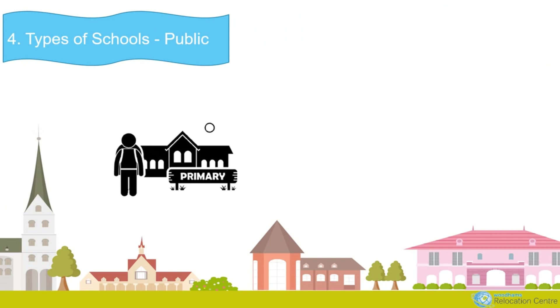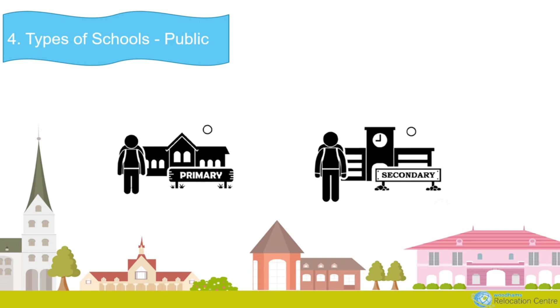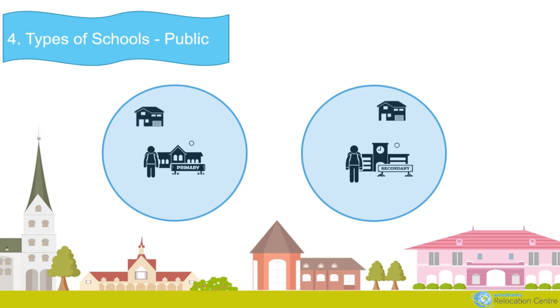Whichever school your child attends — whether public, private, or a religious school — it must follow the same educational framework set by the state. Government-funded schools are called public schools. Primary schools are co-educational, and secondary or high schools may be co-educational or single-sex. Primary schools are often on a different campus to senior schools. Most public schools will accept students of any academic ability, though you will generally need to live within the school's catchment area or zone to attend.